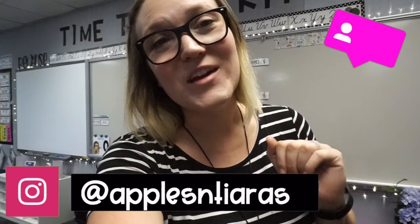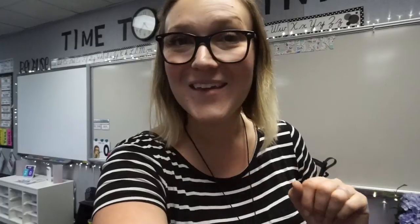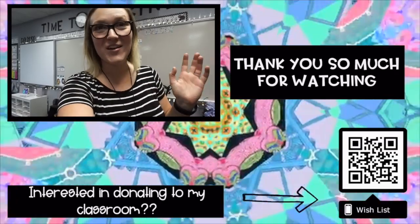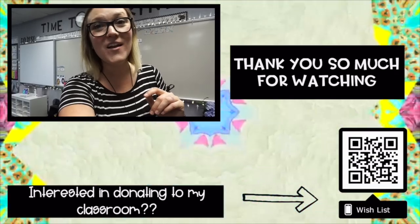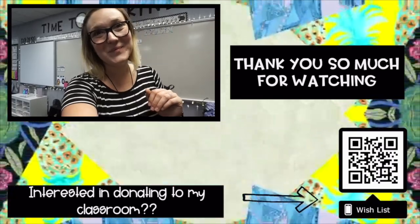I feel pretty accomplished — the room is ready and I don't need to come back until Wednesday, which is our first contract day anyway. There's plenty of room time built into the back-to-school schedule. My camera is about to die, so I'm signing off. Thank you so much for watching! Follow me on Instagram at Apples and TRS for daily updates. After this week I'll be posting once a week — if you're enjoying the channel, please like and subscribe. See you in the next video!